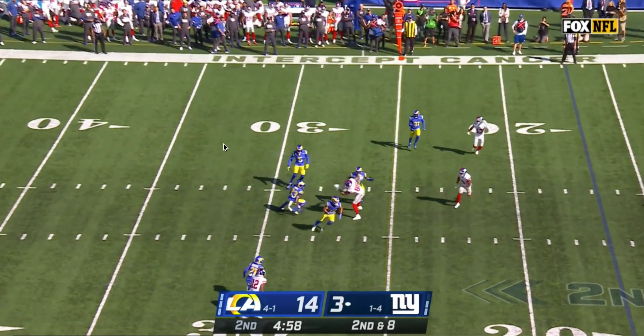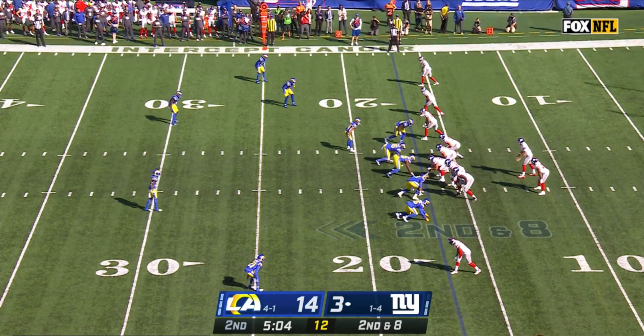As far as awareness and ability, Taylor Rapp gets credit for making this play. But now let's have a look at scheme. The other thing that contributes to this play, besides Daniel Jones not looking off his receivers, is the defensive scheme.